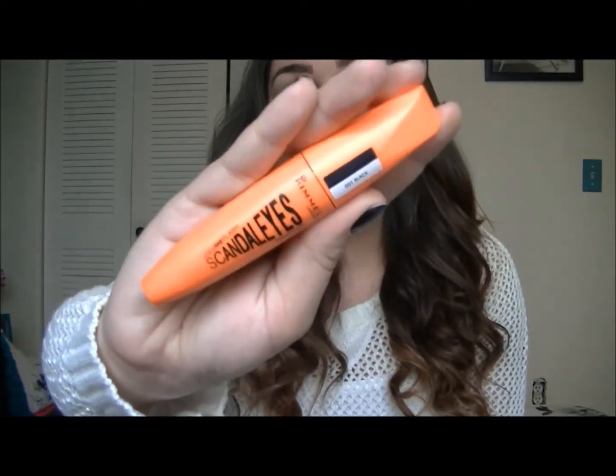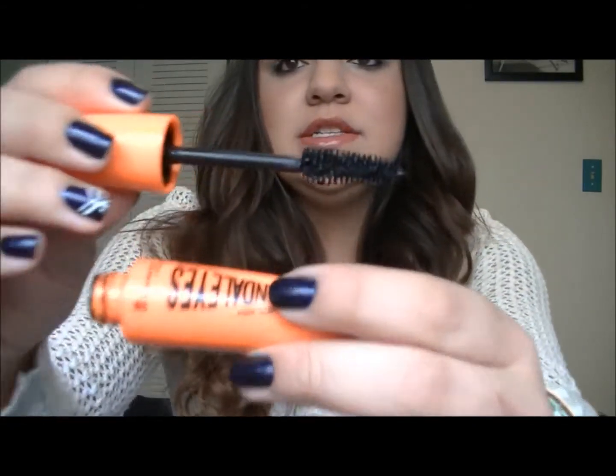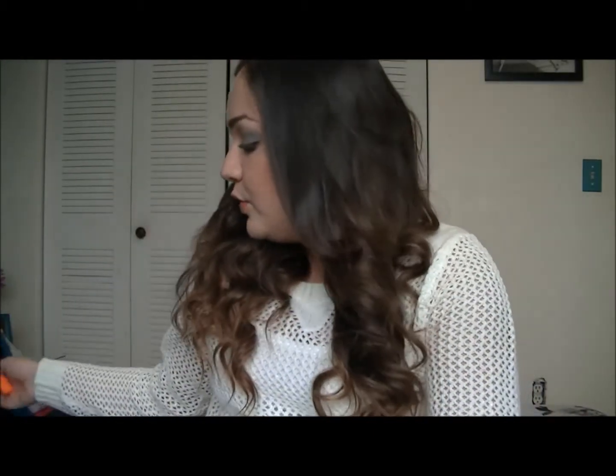Next, I've been loving the Rimmel London Scandal Eyes Mascara, and this is my all-time favorite mascara. If you guys don't really like big, voluminous, false-looking lashes, you probably won't like this. But if you do like those big voluminous lashes that look like you're putting a lot of effort in and nothing near natural, then this is your mascara. It's really inexpensive. It's really big and chunky, and I just love it. I have it on my eyes right now and it gives my eyes really nice volume and fullness.